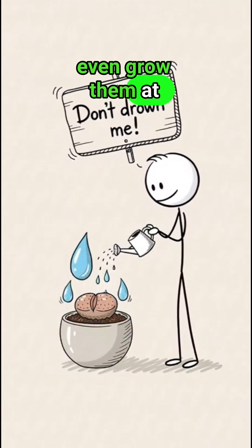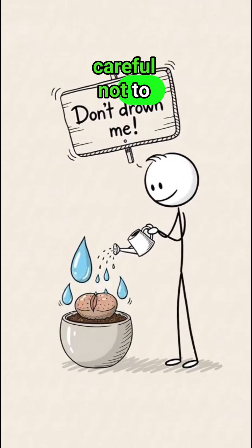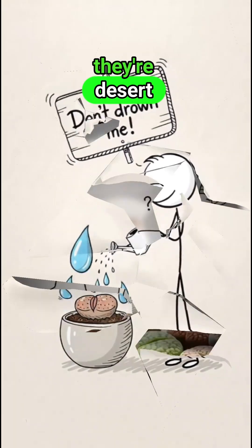Some people even grow them at home, but you have to be careful not to overwater, because they're desert specialists.